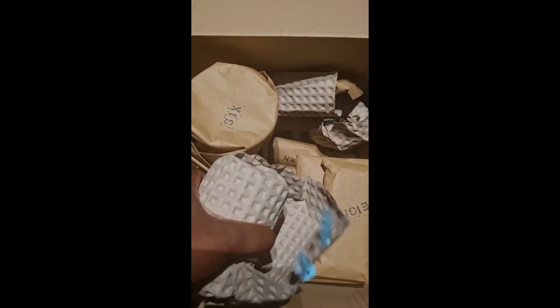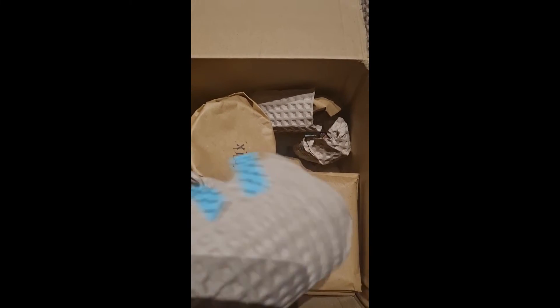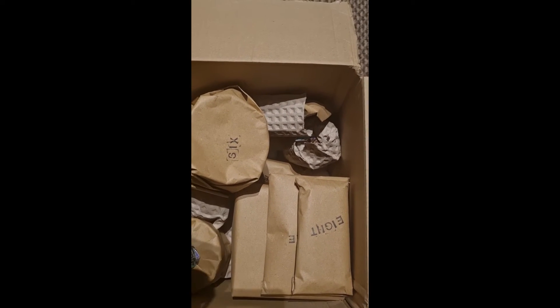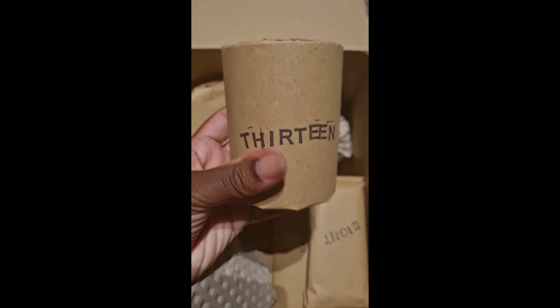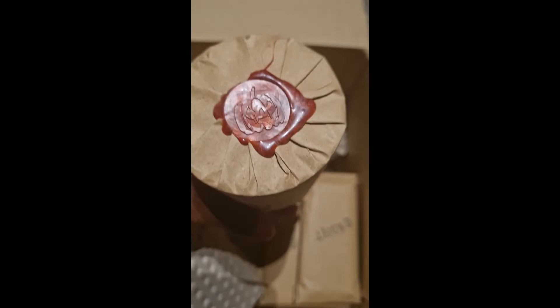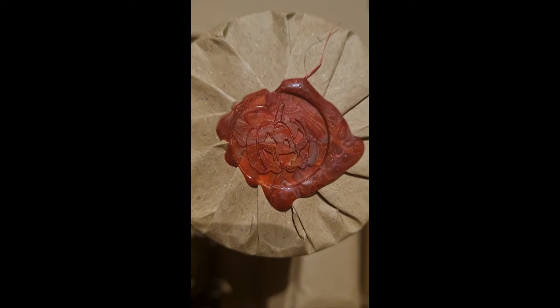In the box it smells so, so good — so fragrant already. This is number 13, the very first one, and they've got a cute little wax seal on it with a scary pumpkin on the top.